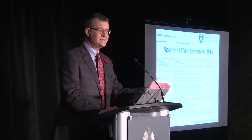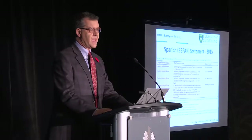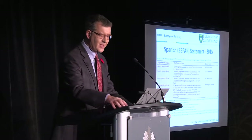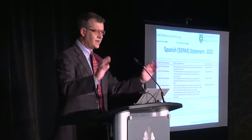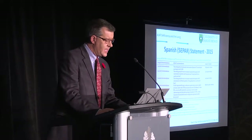That was 2012. Since then, others have addressed this. These are the Spanish guidelines from 2015. In our world, the Spaniards are pretty good — in the respiratory world it's the Spaniards, the Canadians, and some Americans who lead our field. They essentially agreed with the Canadians, with a few differences. They recommended that Alpha-1 levels should be measured in all individuals with COPD — so they extended it to all ages.